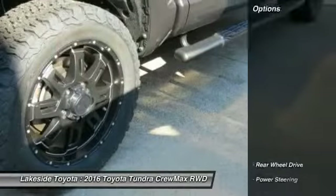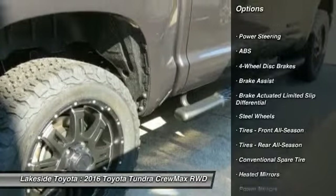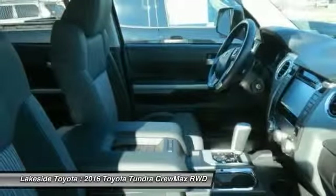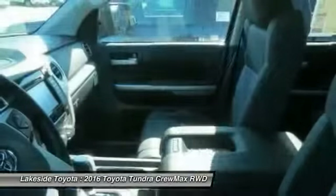Here are some of this vehicle's great options: stability control, traction control, keyless entry, anti-lock braking system, backup camera, Bluetooth, adjustable steering wheel, power steering, driver airbag, and cruise control.